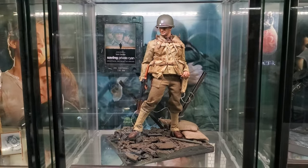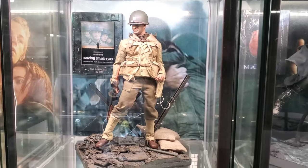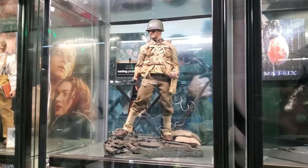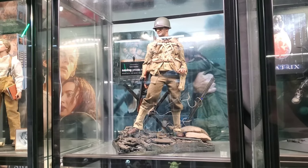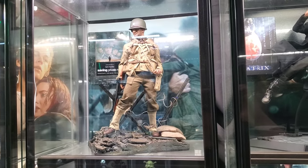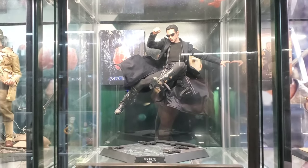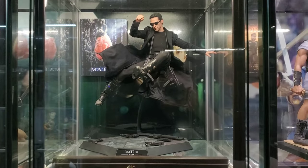1998 is Captain Miller from Saving Private Ryan. This one is the Face Pool set; I have an Inigo Gill head sculpt with Nathan that still needs to be painted — I told him no rush on it. Hot Toys Matrix Neo for 1999.